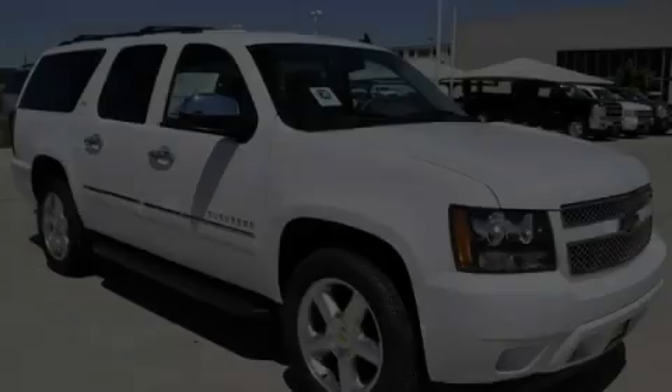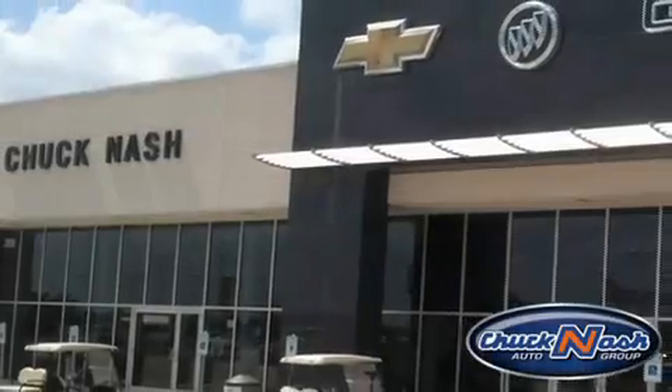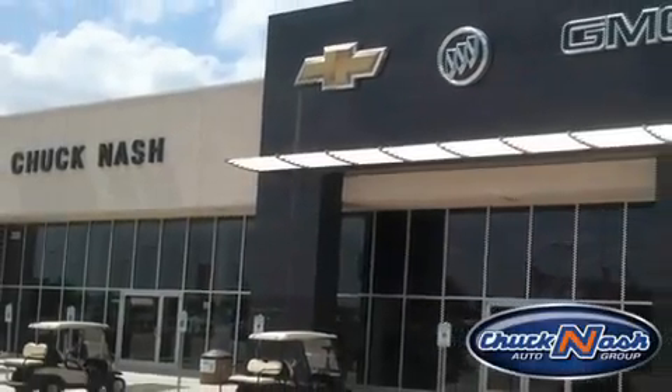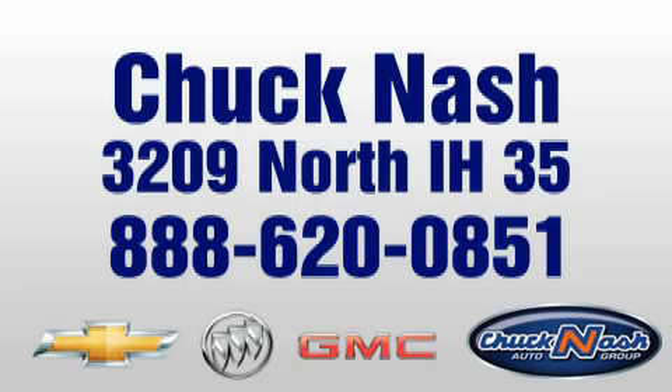Stop by today and test-drive this automobile for yourself. Chuck Nash Auto Group is the premier Chevy Buick GMC dealership of Texas and is located just south of Austin at 3209 North Interstate Highway 35, exit 208.